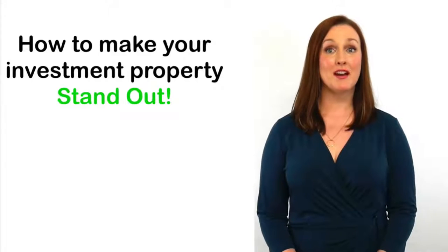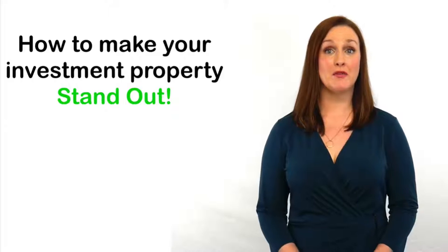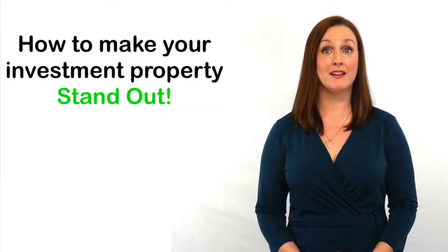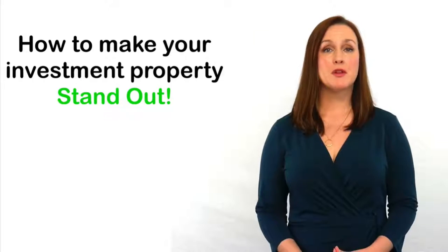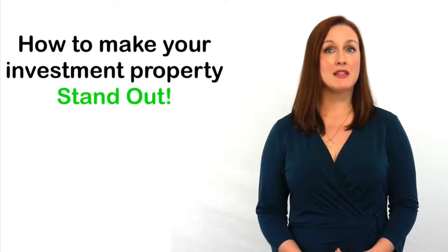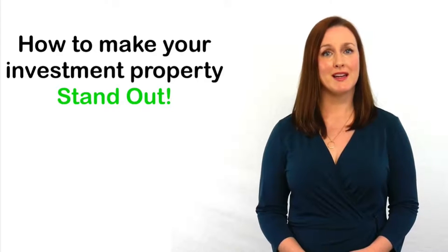The way that people find a rental property has changed, with over 85% of people finding their new property online. Have you visited realestate.com.au recently? Even with a small search area you're going to see a lot of property listings. So how do you get your property to stand out?